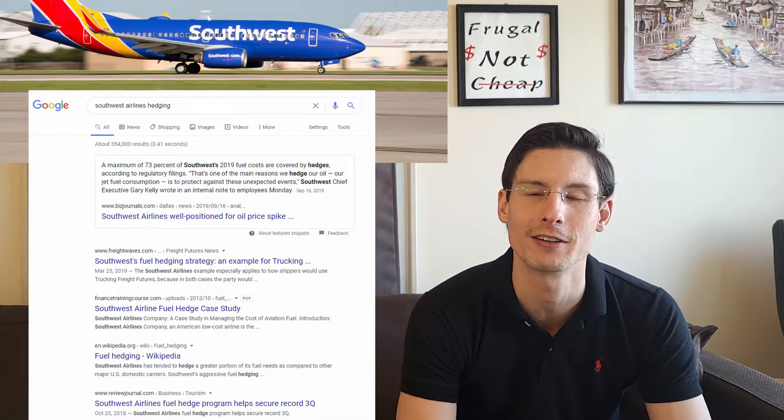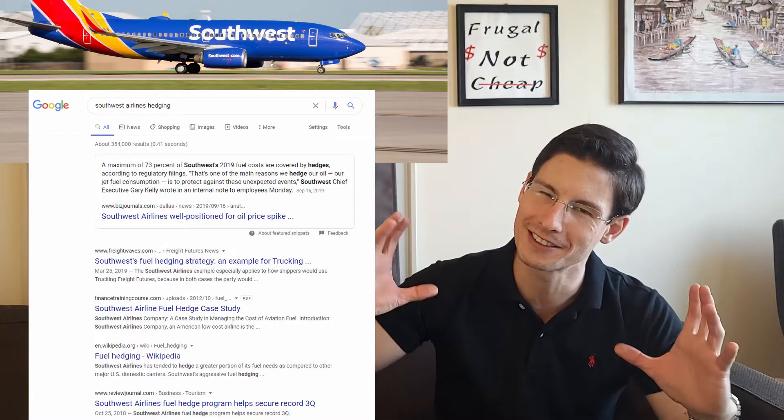Here's an example. Let's say that you're Southwest Airlines — I picked them because they famously have a very strong hedging program. We'll simplify things: just one airplane and one flight, and we've already sold all the seats. So the flight is full and we know exactly how much our revenues are going to be. But we're going to have to fill up the plane with jet fuel. If there's a big jump in jet fuel prices between when we sold the seats and when we need to buy the fuel, that's going to eat into our margins. So we can hedge to protect against this price risk.